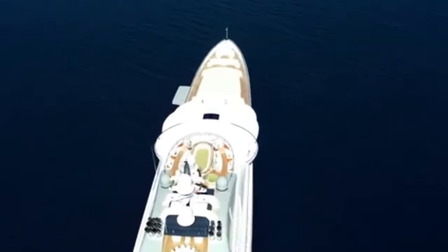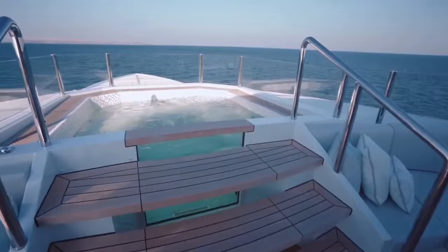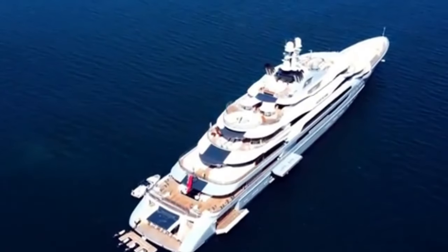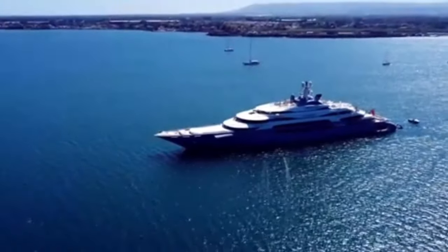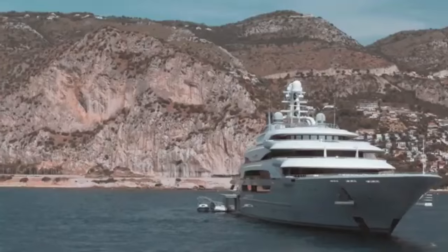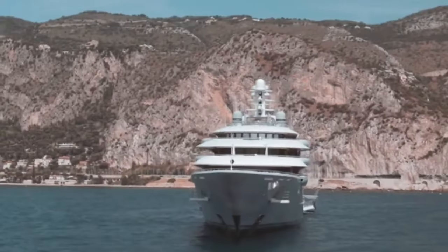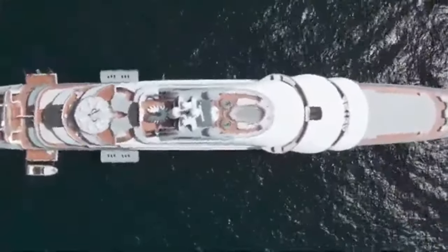Ocean Victory's got not one, not two, but six swimming pools. Six! It's like Rashnikov couldn't decide which pool he liked best, so he just said, 'Put them all in.' This floating paradise can fit 26 guests, with a crew of 50 — almost two staff members for every guest. Ocean Victory isn't just a pretty face: this yacht is pushing the boundaries of what's possible on water.